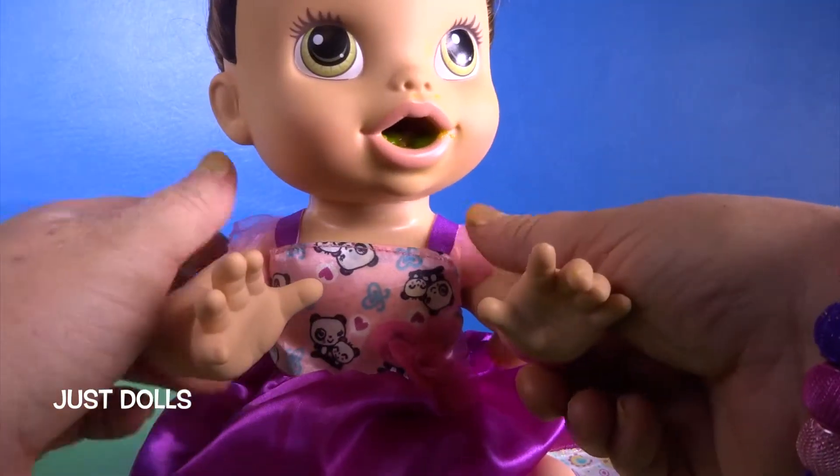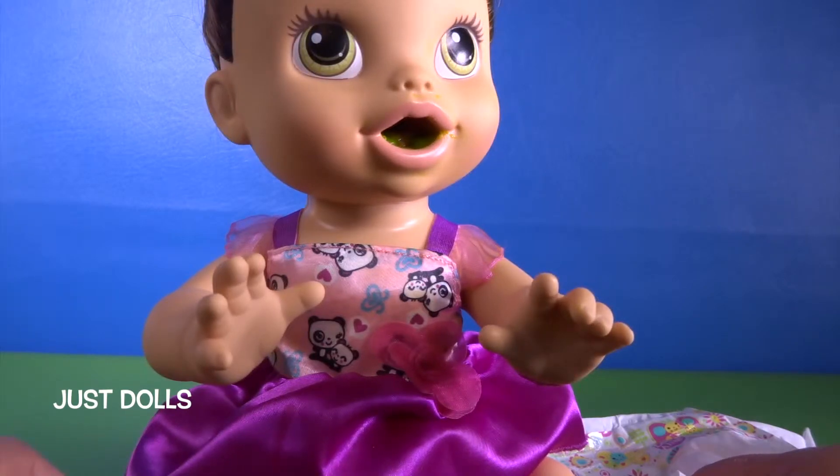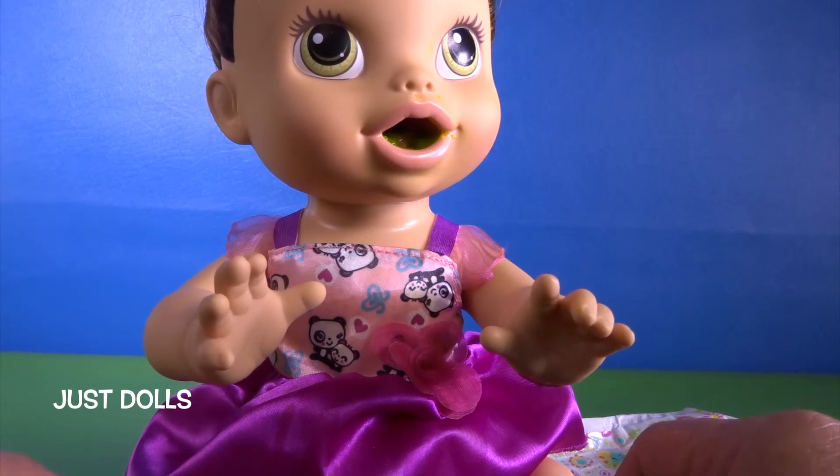Well, this is our new Baby All Gone baby — we're so excited to have her as part of our family. Thanks for stopping by Grandma's house. If you like to play with just dolls, stop by tomorrow because that's all we do is play with dolls. Thanks for coming and we'll see you tomorrow!